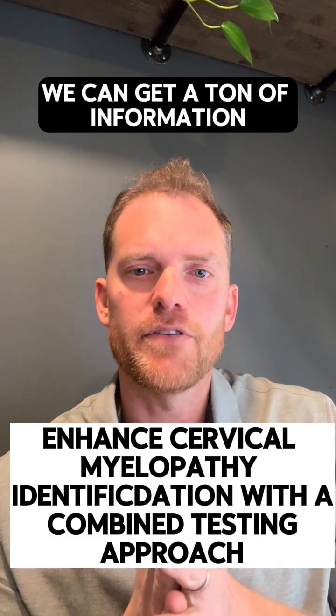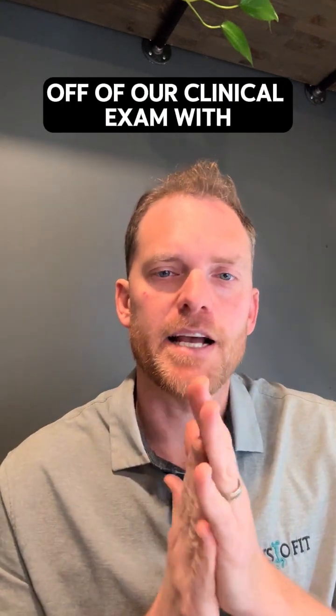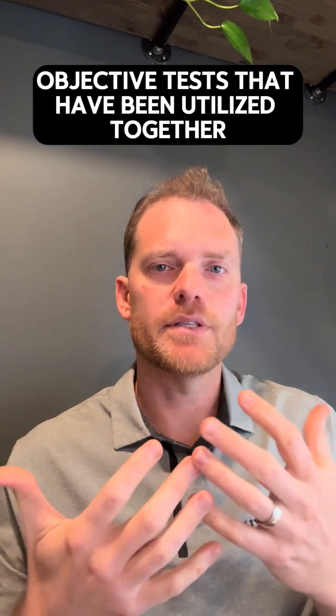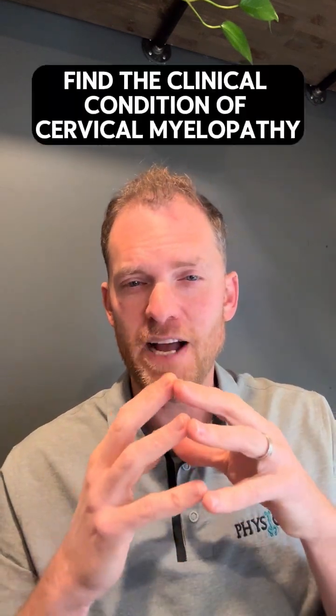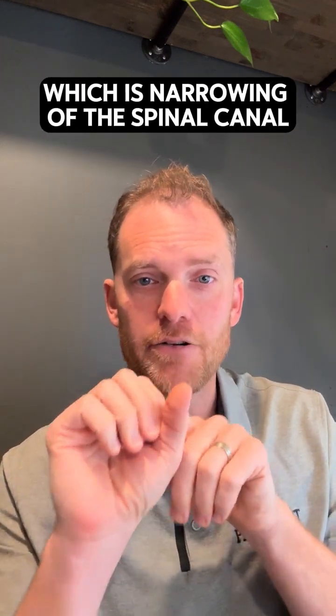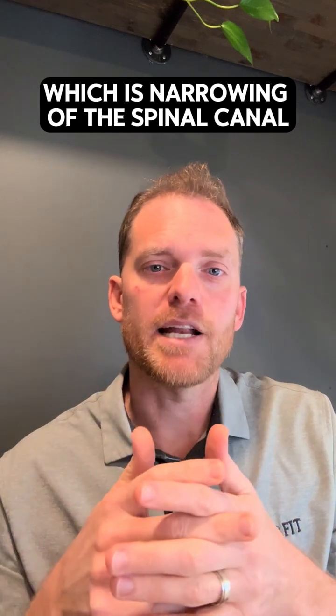We can get a ton of information off of our clinical exam, and two objective tests that have been utilized together to help find the clinical condition of cervical myelopathy, which is narrowing of the spinal canal.